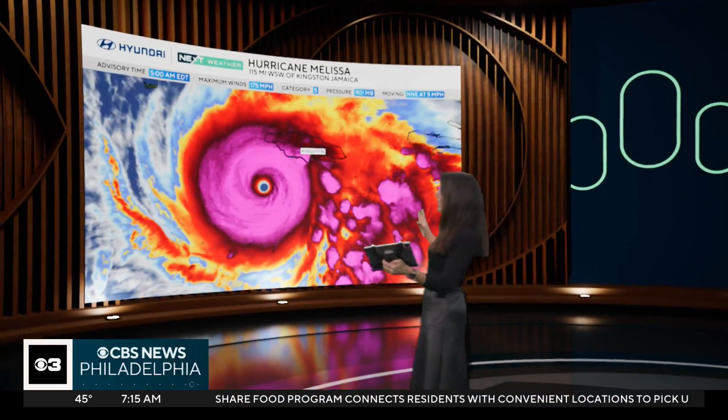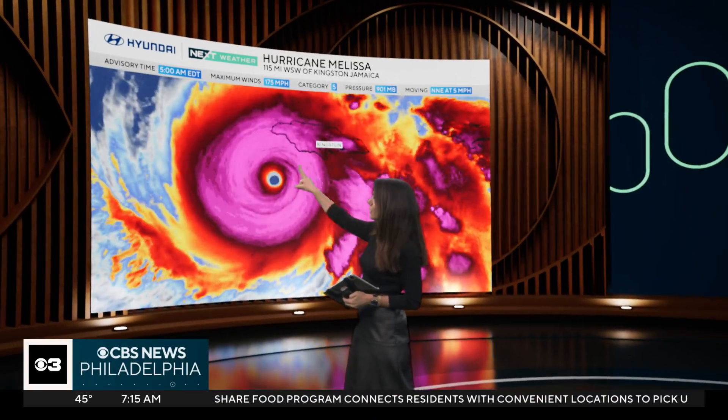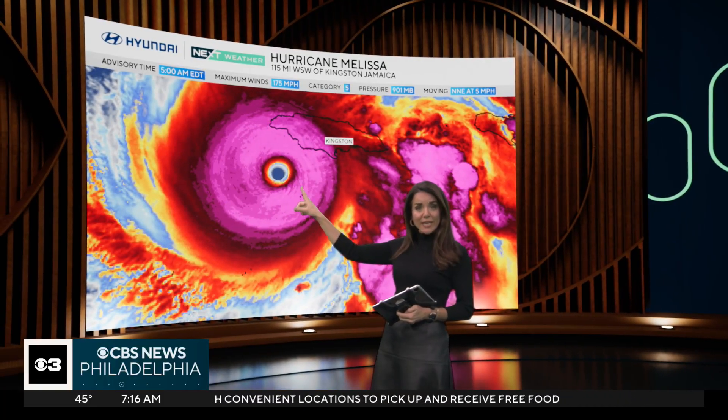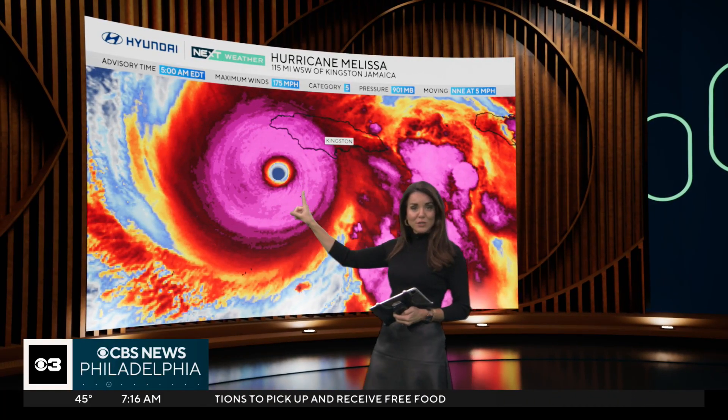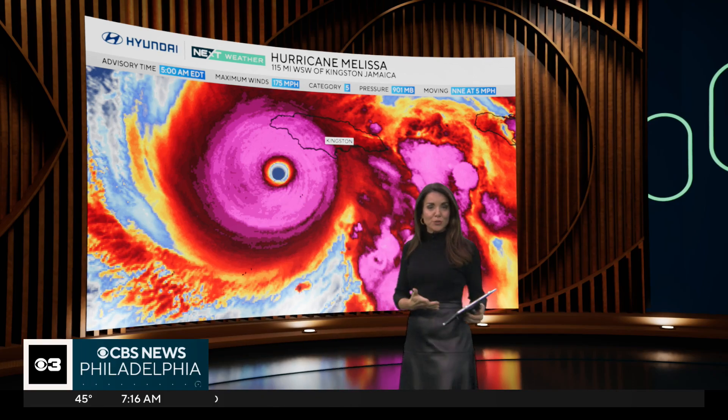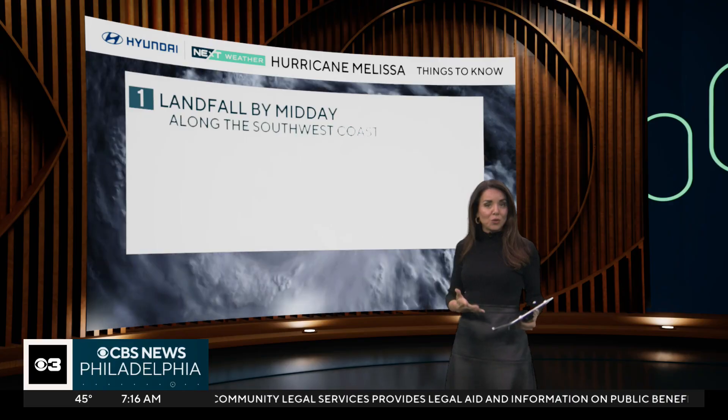Here is Melissa. Look at the size and scope of this storm. This is Jamaica here. You can see it is now making a little bit more of a faster forward progress. It's moving at about five miles an hour to the north, but is very, very close to making landfall along the southwestern coast of Jamaica, and that will likely happen between now and noon.